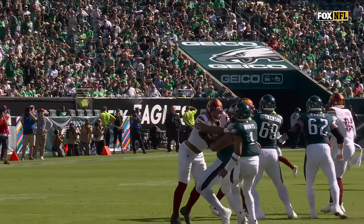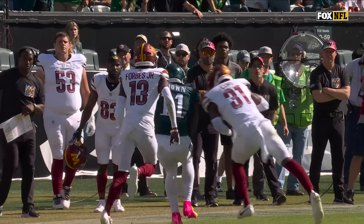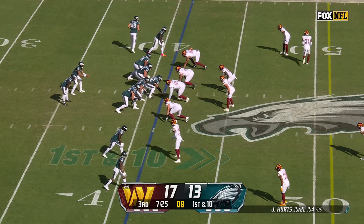28 yards. Jonathan Allen was in there on that one, but that is a perfectly thrown ball by Jalen Hurts. Gainwell stays in.